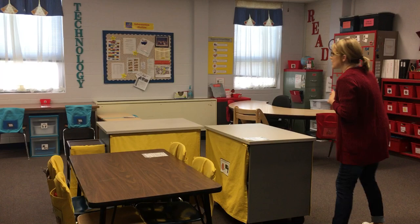Over here is another area for children to work by themselves - this is our technology and iPad center. Most often the kids work on iPads, but on occasion we do some laptop work as well.